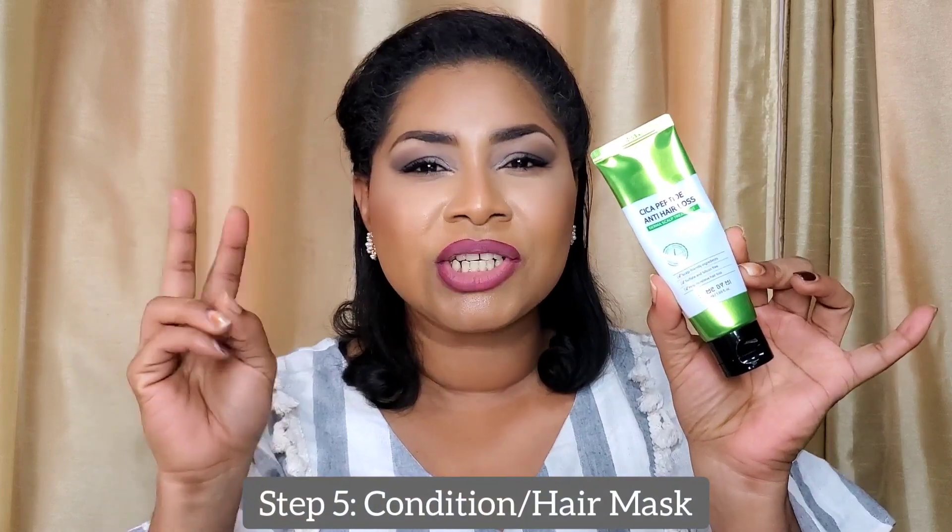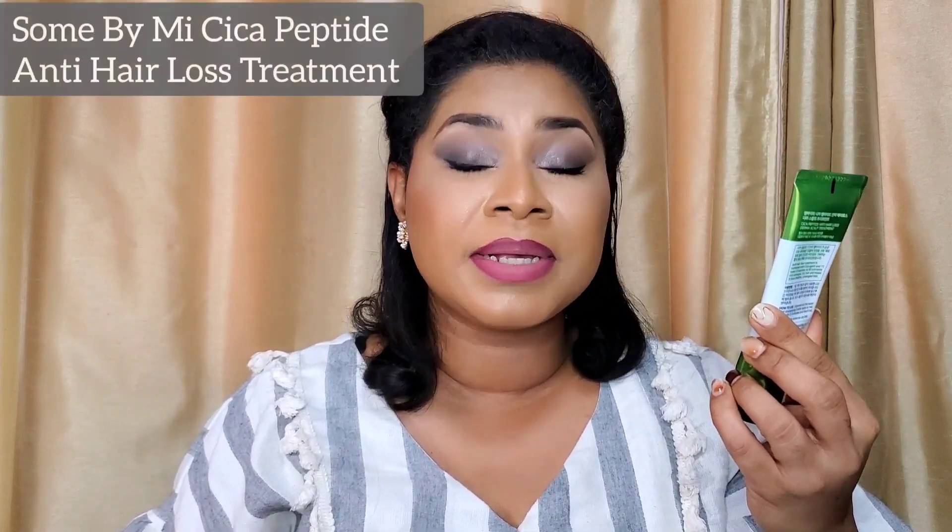Then I use almost like a conditioner step — the Cica Peptide Anti-Hair Loss Dermascalp Treatment, also by Sumbi Me. The tube is small, but honestly you don't need that much. You should focus conditioners more on the ends of your hair from the middle to the ends, whereas shampoos focus on the scalp. However this one is actually recommended for both the scalp and the rest of your hair. You take a little bit of product, apply it to the scalp and the rest of your hair generously, and leave it on for two to three minutes before rinsing. It again focuses on centella asiatica and peptides to help alleviate hair loss symptoms and nourish your hair and scalp.